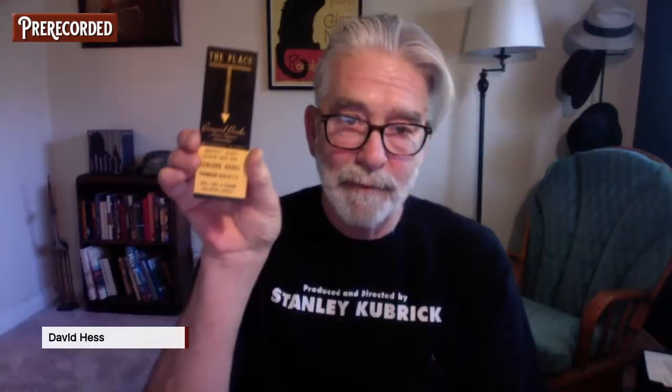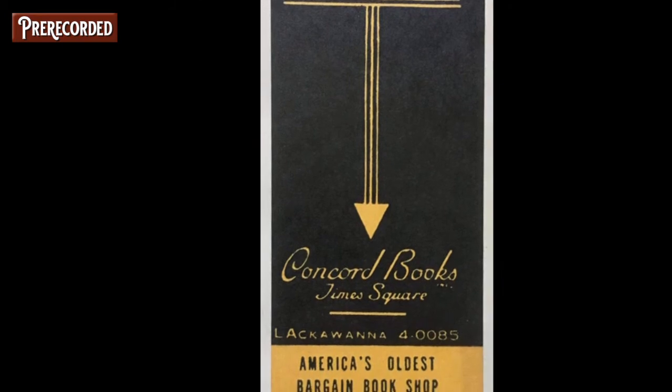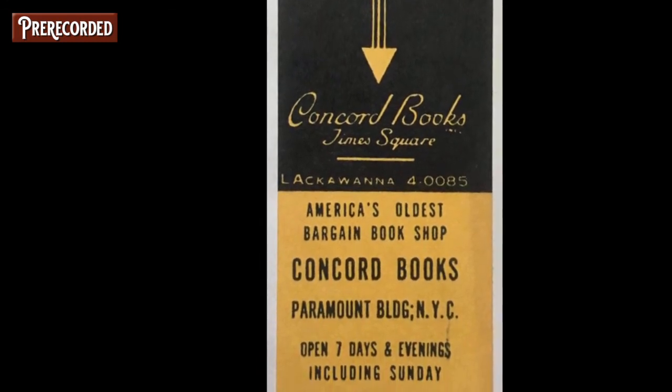Finally, in 'The Flesh of Dawn' by Henry Turner Bailey — an inspirational book from 1910 with cool illustrations — I found a bookmark from a long-past bookstore. I love this bookmark; it has almost Art Deco illustrations. I did some research and it was big in the 30s: it's from Concord Books, Times Square, 'America's Oldest Bargain Bookshop,' located in the Paramount Building in New York City. It has a gorgeous design — a real treasure to find, and this is the kind of bookmark I would personally just hang on to.